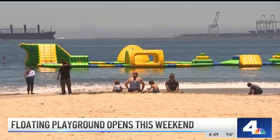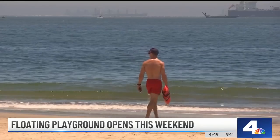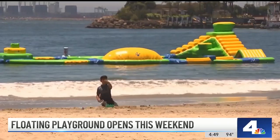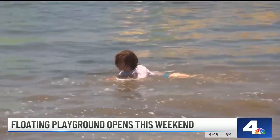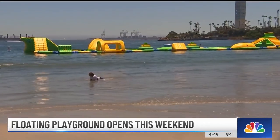Parents of the youngest kids told us they're a little wary of letting them play on this thing. Will the lifeguards on the sand be keeping an eye on it? How quickly can they respond if someone slips over the side and disappears? How deep is the water out there? These are all questions they and we had for the city, but so far they haven't returned our calls with the answers.